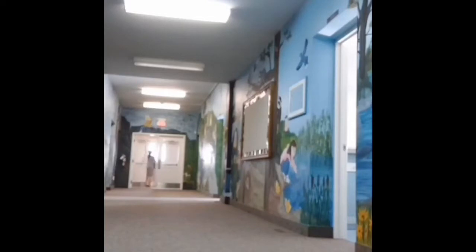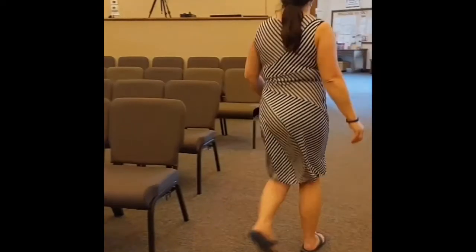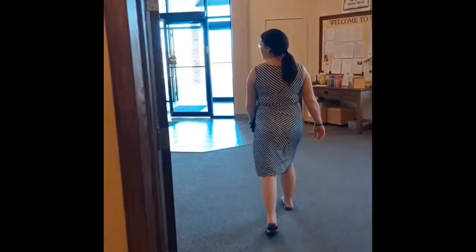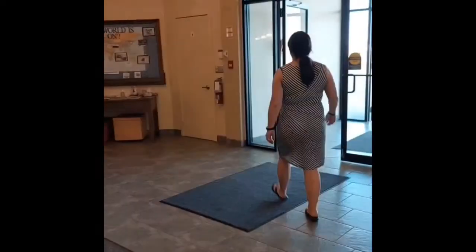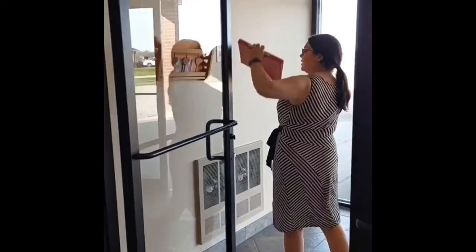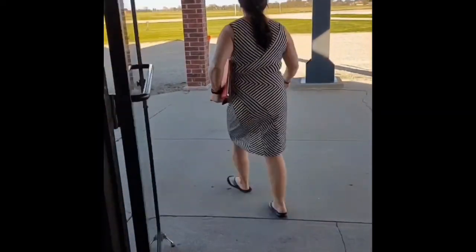If there happens to be a fire when you're in the sanctuary, make sure you leave out the east doors of the building. Take note of the fire extinguishers that are placed in the sanctuary as well as beside the main doors. Someone will be in charge of taking the red fire book, which has all the information necessary.